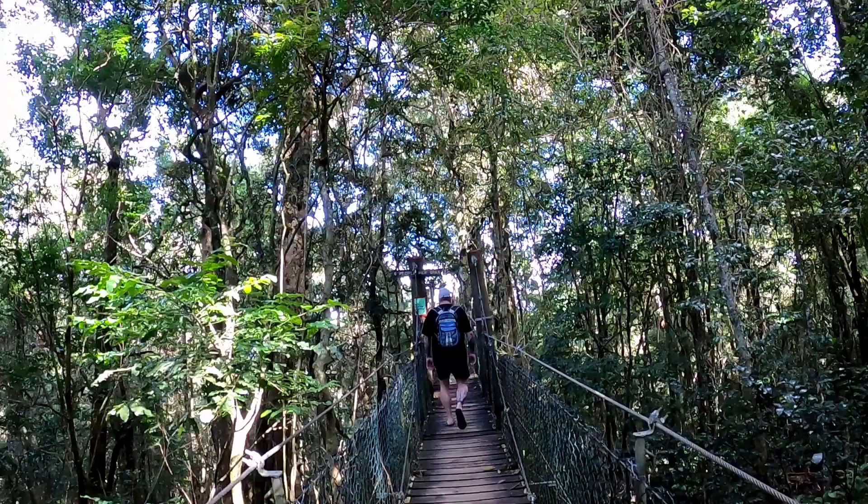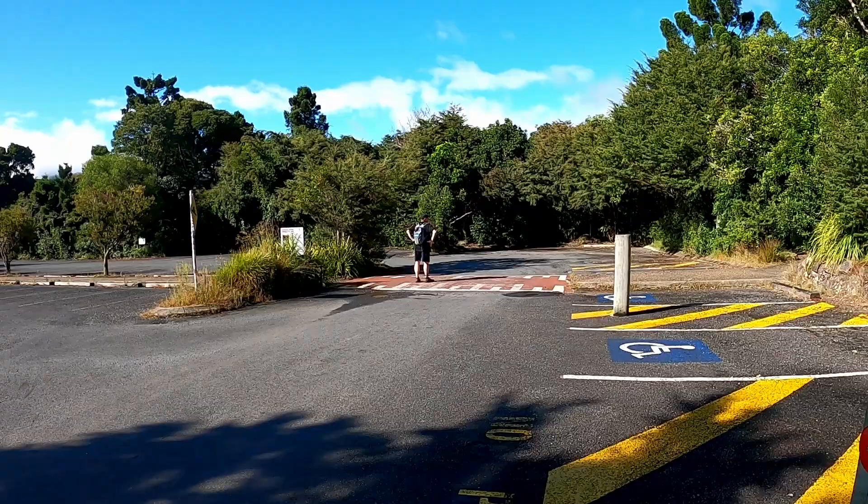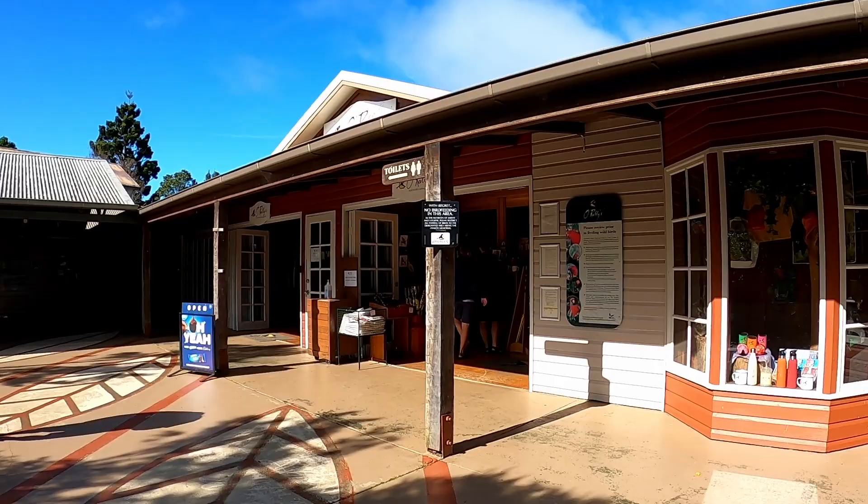Either way, your first stop will be the large convenient car park located at the Rainforest Retreat and the beginning of your hike today. You should make a quick pit stop to the gift shop for supplies and especially for the toilets first. Or remember, after your walk, it is a nice place for a coffee and a brilliant view overlooking the valley.